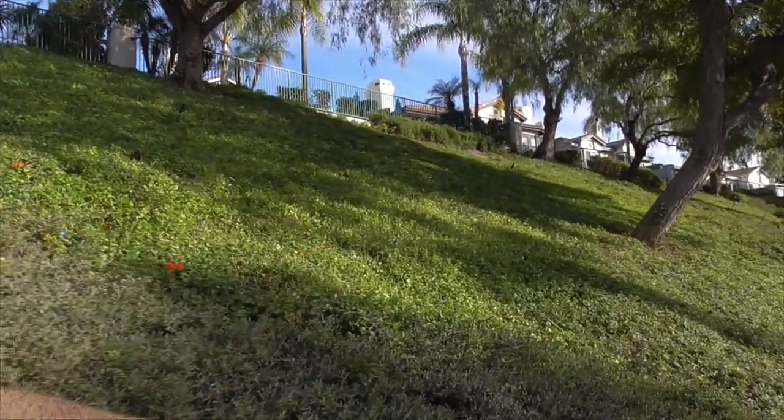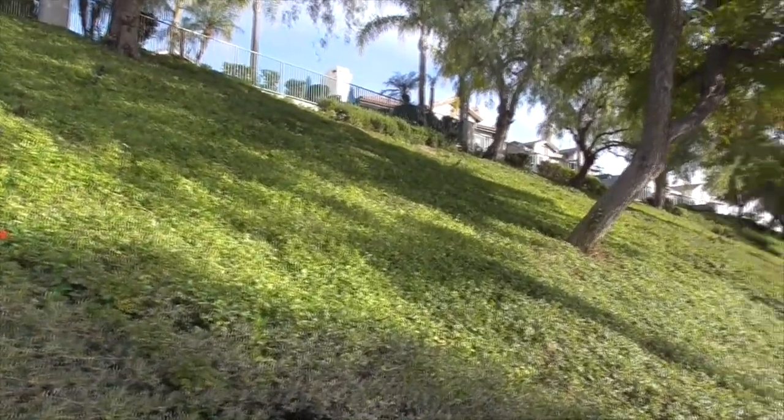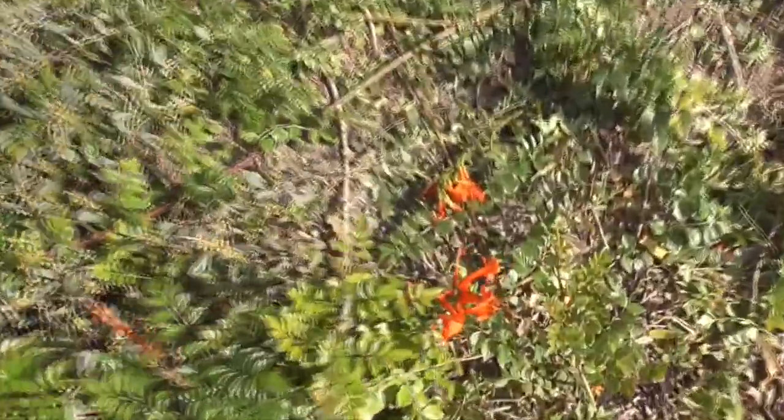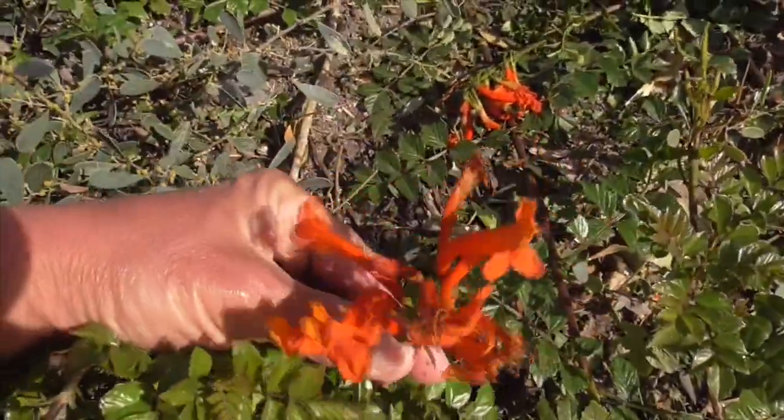This shiny green evergreen — this is Cape Honeysuckle, known as Tacoma capensis. It comes from South Africa and gives us these beautiful flowers. They look like honeysuckle, but they're not. They just look like honeysuckle.